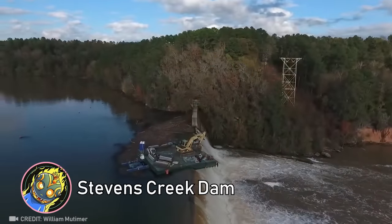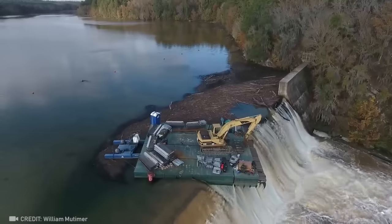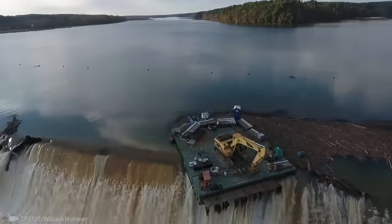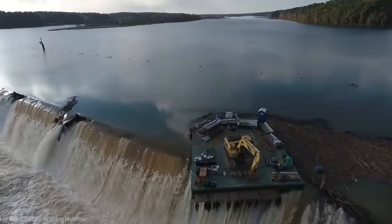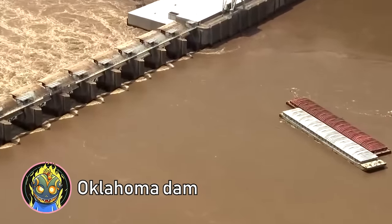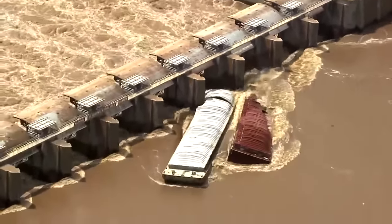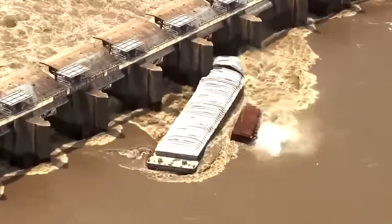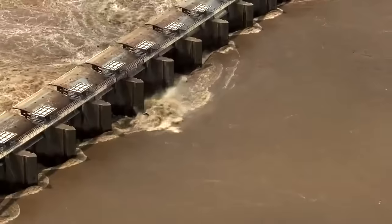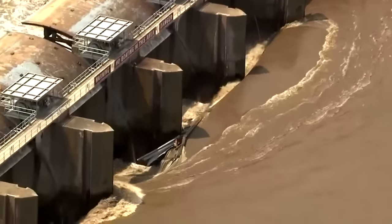This is how dams can be fixed on the go. In early 2023, the U.S. Army Corps of Engineers prevented damage to a Stevens Creek Dam by fixing it right off a barge. But when empty barges snapped off their moorings and hit the Oklahoma Dam on the Arkansas River in 2019, there was a mandatory evacuation in the city. The barges could have caused catastrophic dam failure, but luckily, no one was hurt.